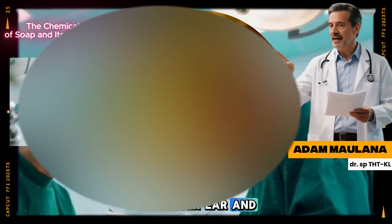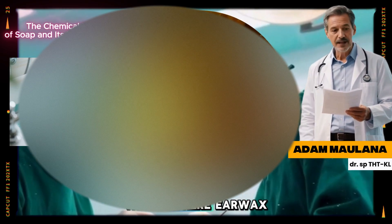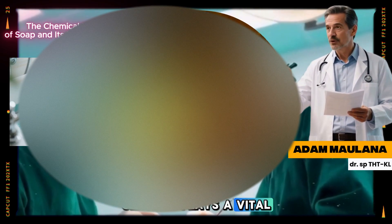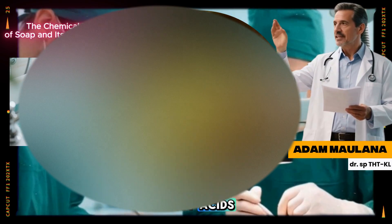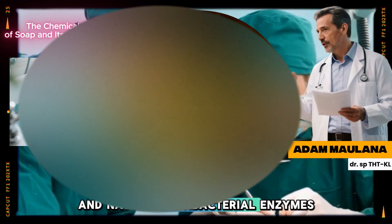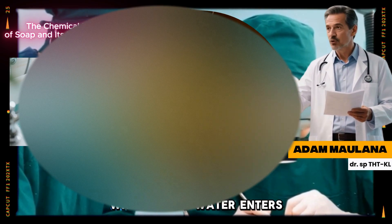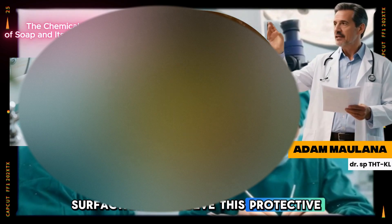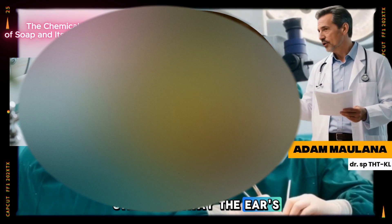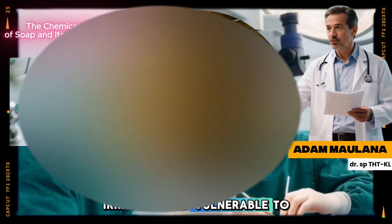The outer ear and ear canal have very thin, sensitive skin with minimal oil production. This is where earwax (cerumen) plays a vital role. Earwax is composed of lipids, fatty acids, and natural antibacterial enzymes that act as a protective barrier. When soapy water enters the ear, surfactants dissolve this protective wax layer, stripping away the ear's natural defense. The skin becomes dry, irritated, and vulnerable to infection.